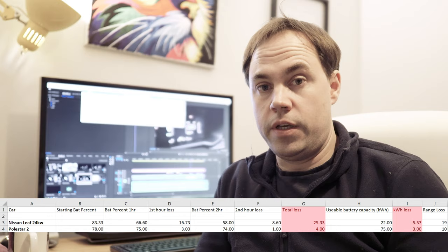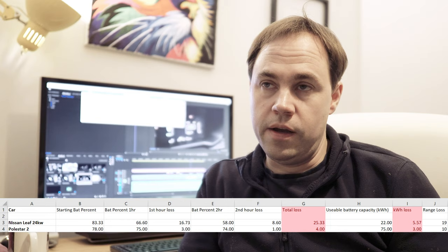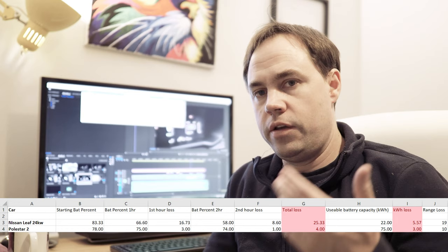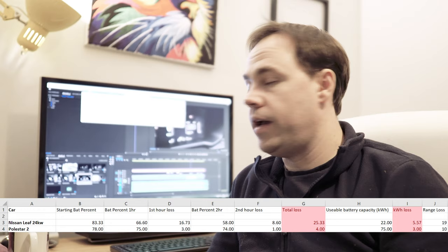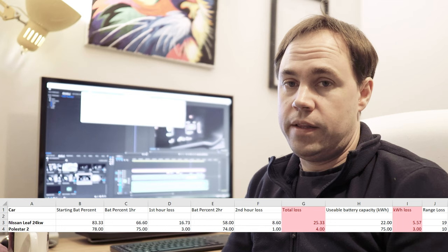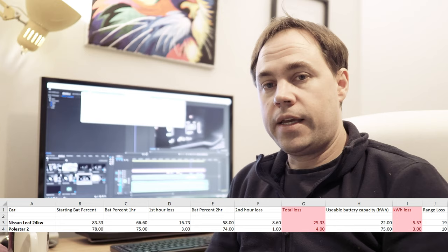After the first hour — which will have the highest energy usage to bring the car up to temperature — the charging loss was 16.7% for the Nissan and 3% for the Polestar. In the second hour, the loss was 8.6% for the Nissan and just 1% for the Polestar. That adds up to a total of 25% for the Nissan versus 4% for the Polestar. Given the Nissan has about 22 kWh usable and the Polestar has 75 kWh, that works out to a kilowatt-hour loss of 5.5 kWh for the Nissan and just 3 kWh for the Polestar.